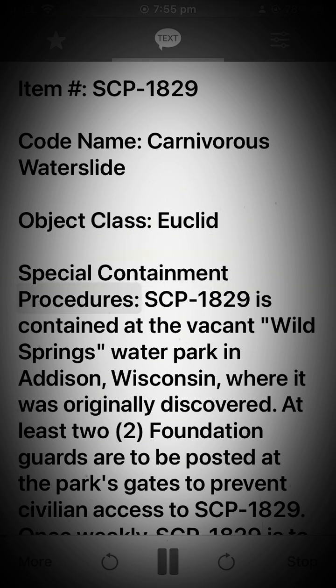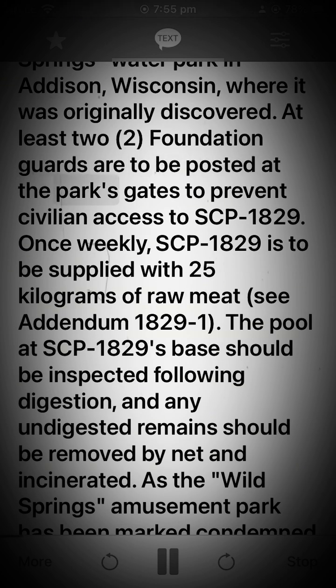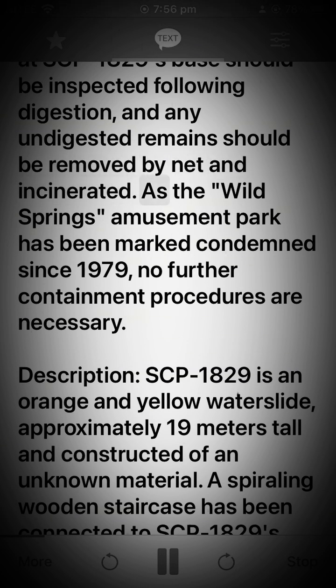Special Containment Procedures: SCP-1829 is contained at the vacant Wild Springs Water Park in Addison, Wisconsin, where it was originally discovered. At least two Foundation guards are to be posted at the park's gates to prevent civilian access to SCP-1829. Once weekly, SCP-1829 is to be supplied with 25 kilograms of raw meat. See Addendum 1829-1. The pool at SCP-1829's base should be inspected following digestion, and any undigested remains should be removed by net and incinerated. As the Wild Springs Amusement Park has been marked condemned since 1979, no further containment procedures are necessary.